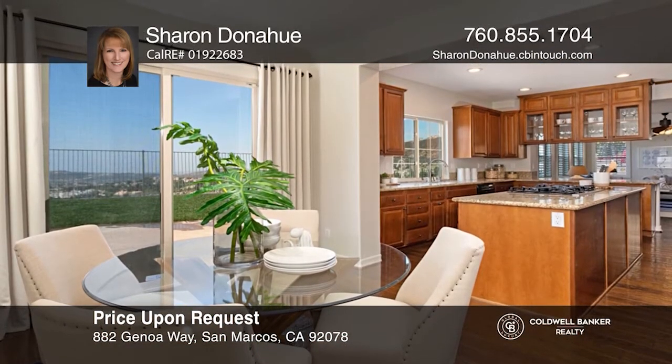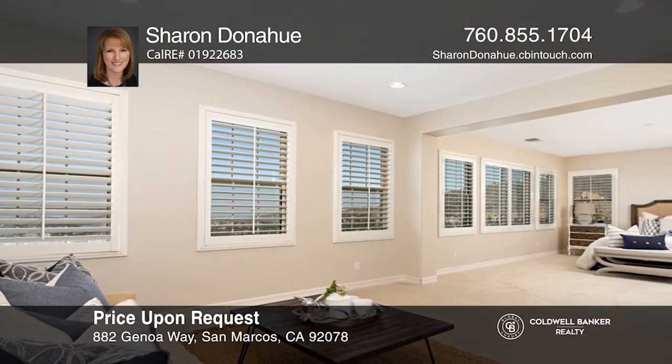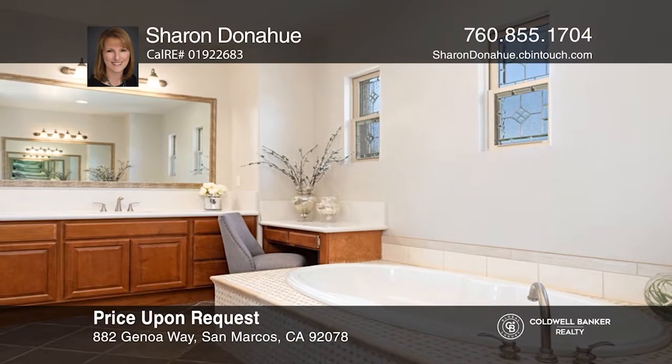The master suite offers views, a sitting area, and two walk-in closets. The master bath has separate vanities, a soaking tub, and spacious shower. Make it yours by calling Sharon Donahue.